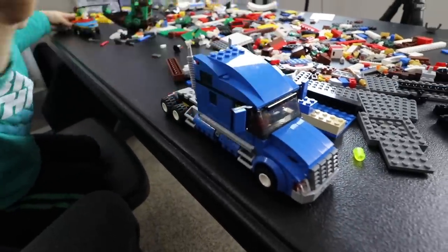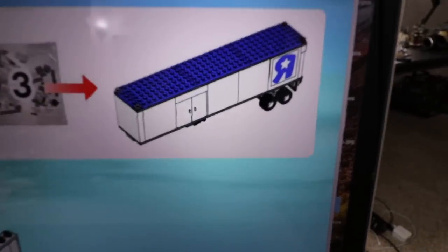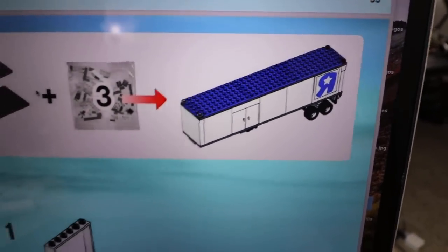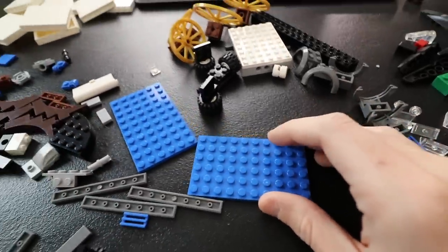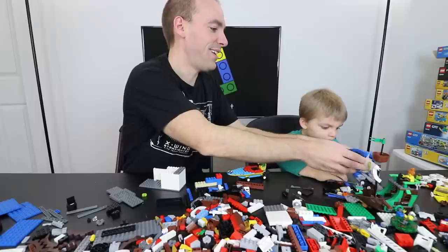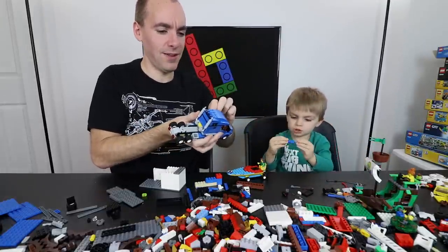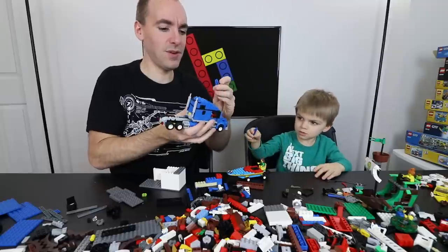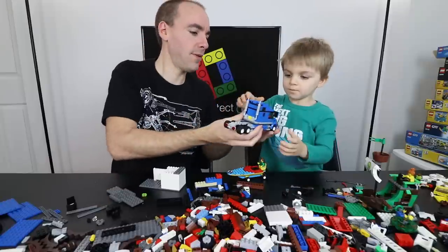As Clark plays with the truck, I'm gonna build up this trailer. I'm missing the big R logo on the back, but I think I have all the pieces I need — at least it looks that way. Did you break that already? Here, I'll fix it. I'm used to it.